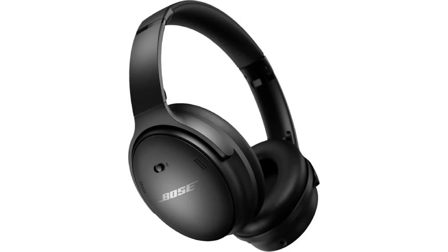Bose QuietComfort 45. Benefits: Excellent noise cancellation. Super comfortable to wear for long periods of time. Lightweight. Foldable design. Affordable.